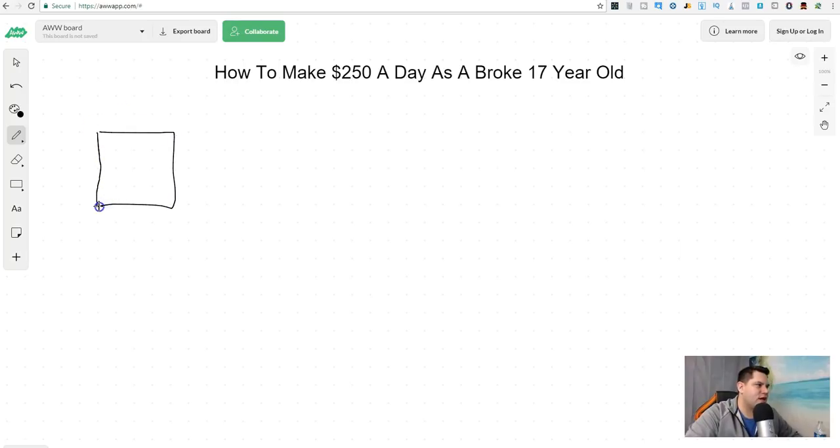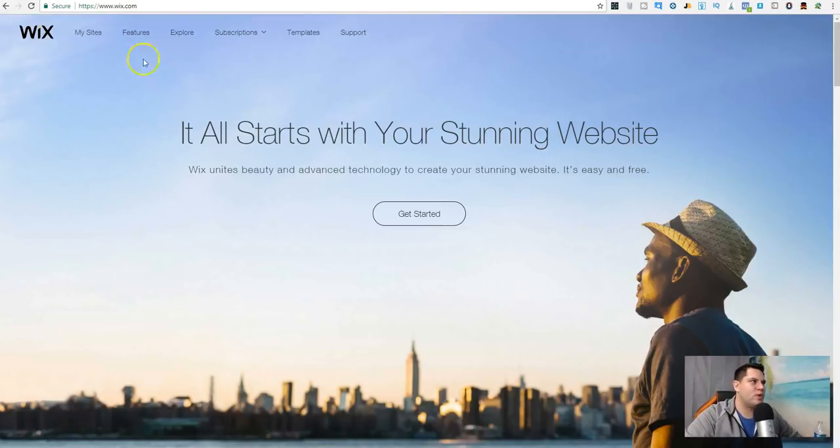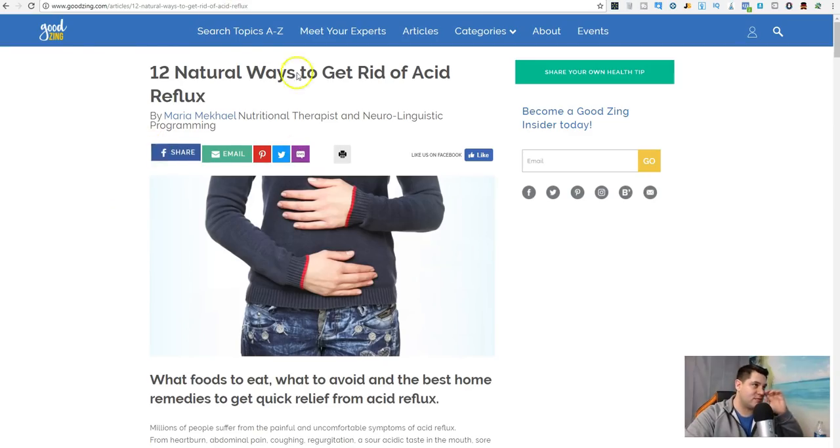First thing we're gonna do — we need a site. I'm gonna be talking about Wix. Here is wix.com — you can make a free site. It's pretty much drag-and-drop, makes it nice and easy. You want to make something similar to a one-page site, that's all it is. For this example I'm gonna talk about acid reflux.